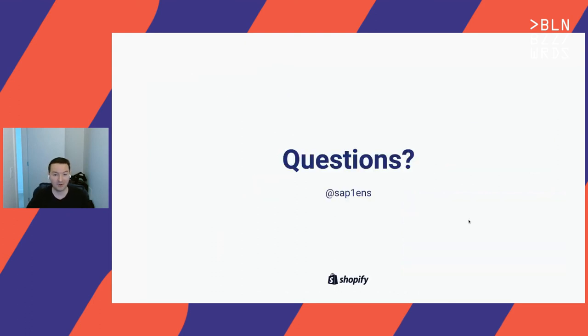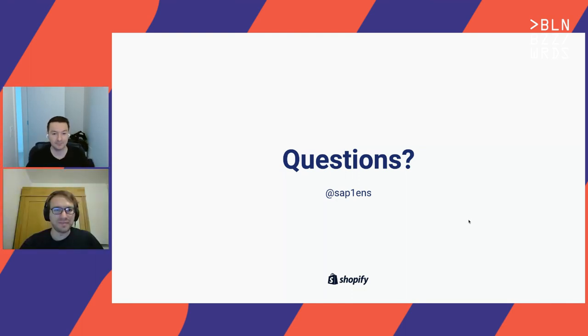That's pretty much it. I'm happy to answer your questions. Thanks for this awesome talk — you've covered a lot of good building blocks in the last 25 minutes, really impressive depth and how you put the pieces together.